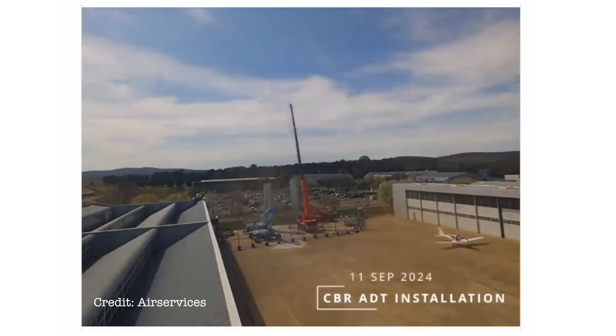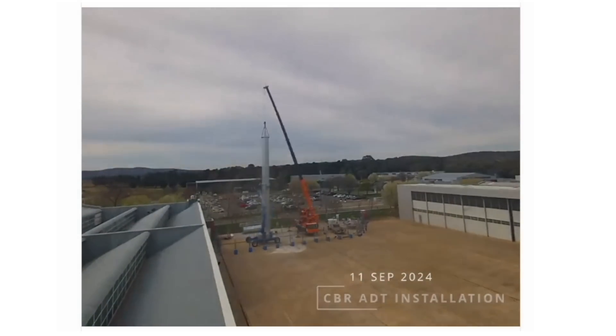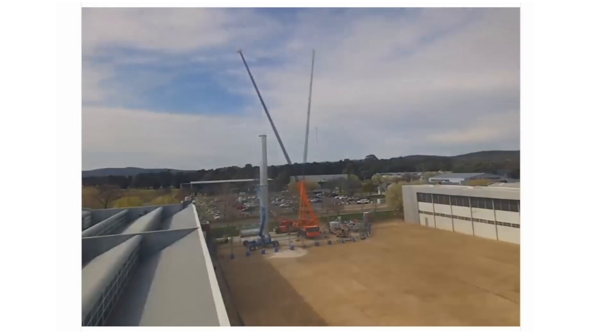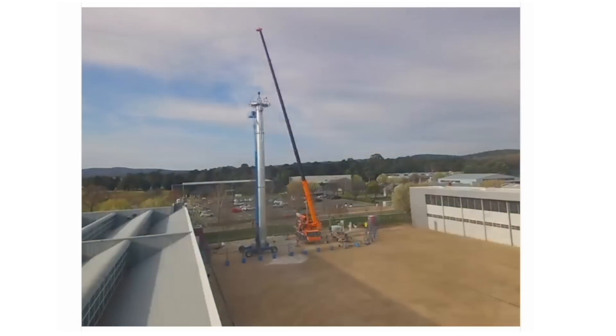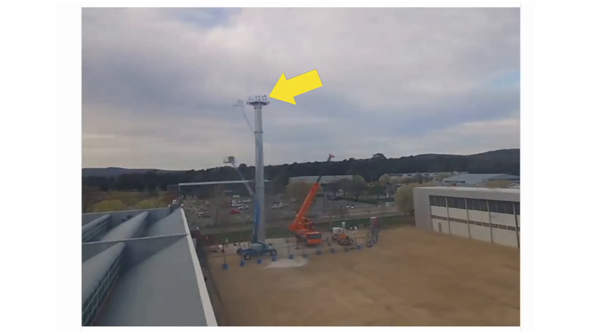Even though they're not physically at the airport, they're still monitoring aircraft and movements through a series of 360-degree cameras and sensors that are monitoring activity and relaying that back to the main control centre. Those cameras and sensors are often positioned on top of either the old control tower or a bespoke tower built for purpose, like the one currently being constructed at Canberra Airport — a 30-metre tall mast on top of which all those cameras and sensors are placed.